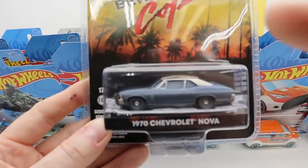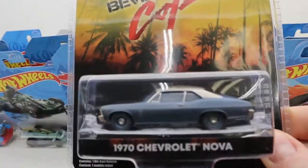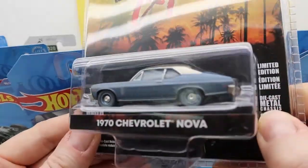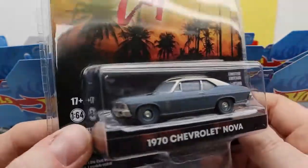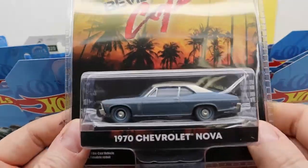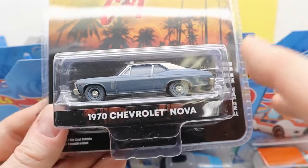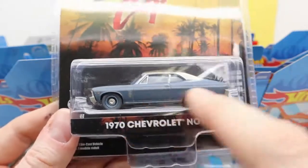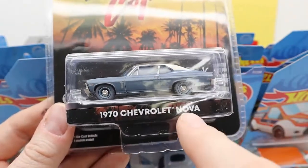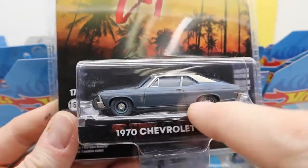Axel Foley is played by Eddie Murphy. Do you guys know who Eddie Murphy is? He played in a movie called Beverly Hills Cop — it's not for kids, it's an adult movie — but he drove this car in the movie. This is a replica of his 1970 Nova.